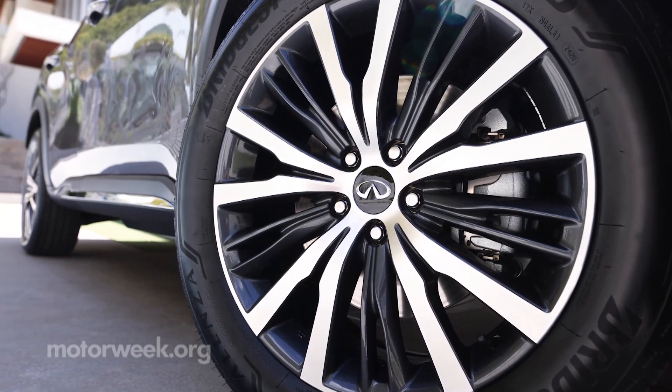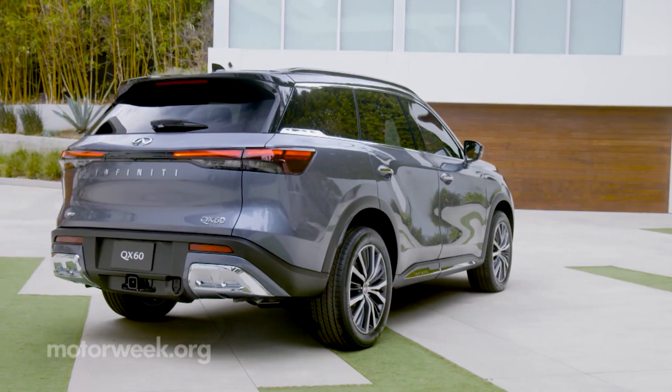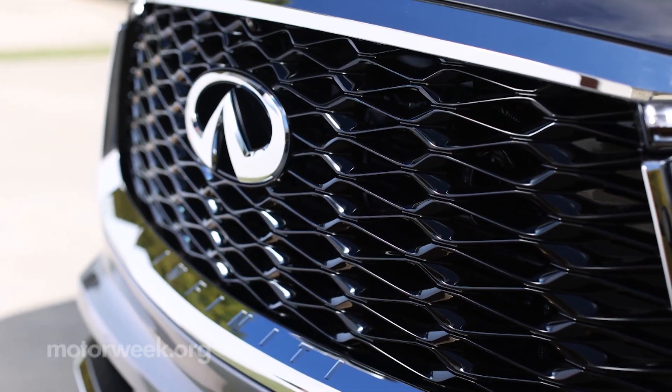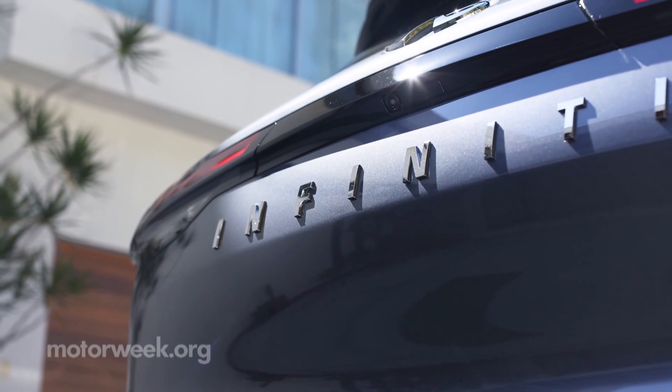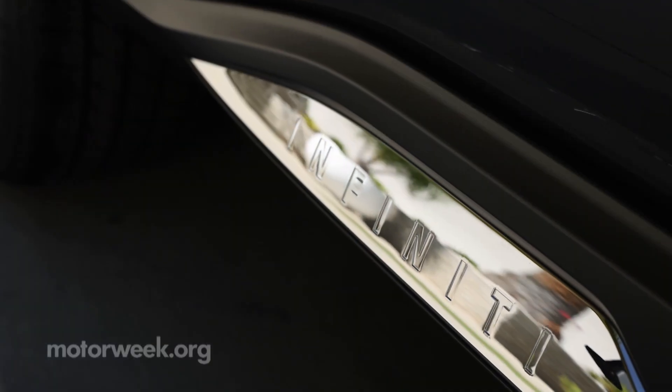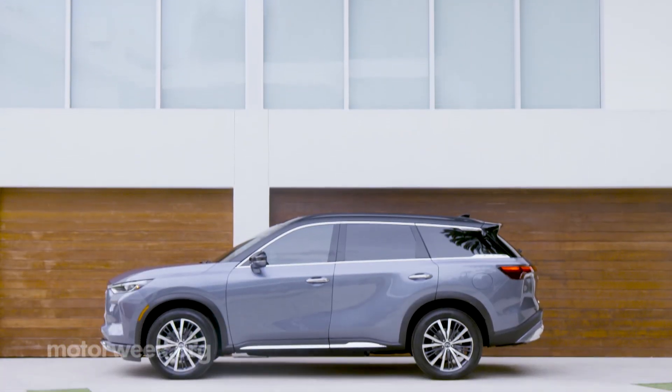But the 2022 QX60 three-row utility boasts a look all its own, incorporating Infiniti's signature grille with flowing curves, contrasting roof, and lots of chrome trim into a much more luxurious take on the Pathfinder's form.